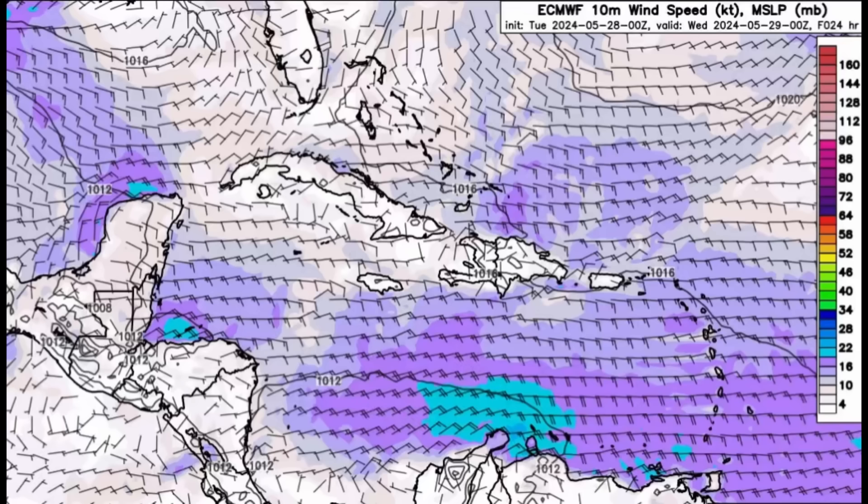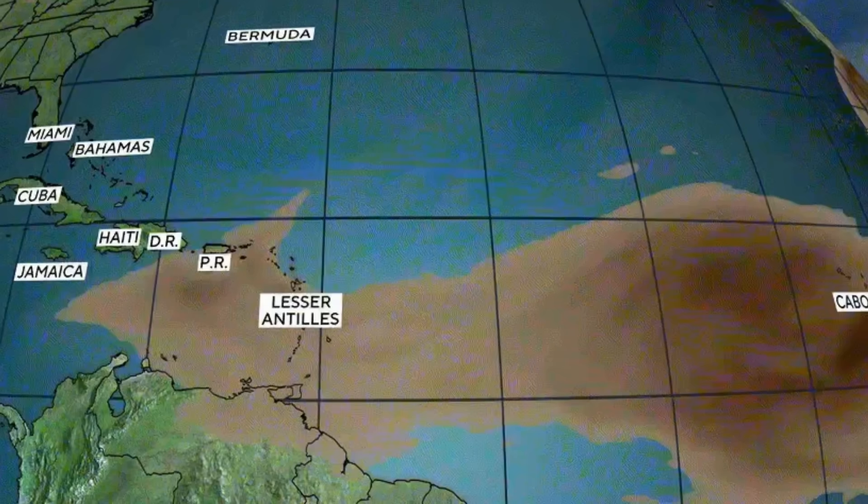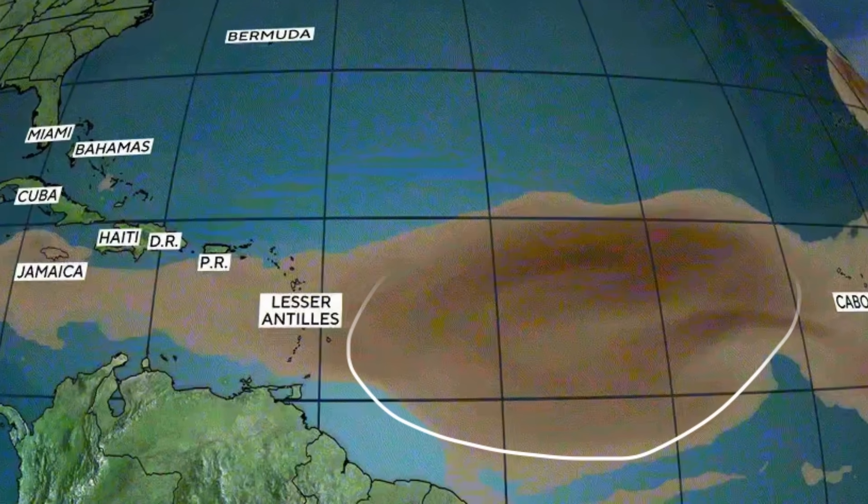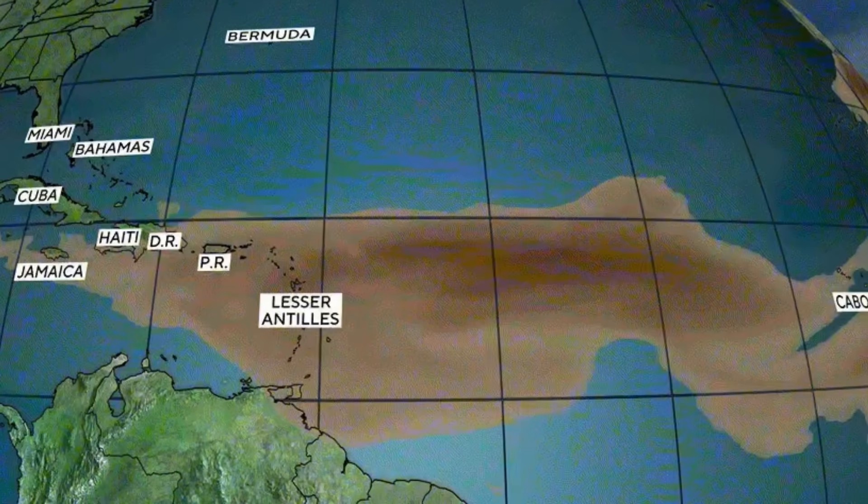As mentioned, there's Saharan dust out there. Looking at the forecast, we've got all this dust making its way into the Caribbean. Those darker brown shadings represent a higher concentration of dust, which should arrive as we head toward the weekend. Friday going into Saturday, we're going to be seeing more dust — a higher concentration — in parts of the eastern Caribbean and the Lesser Antilles. That dust from Africa is moving through the main development region and headed to the Caribbean.